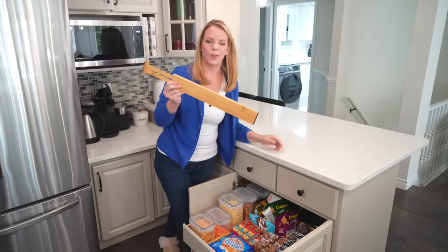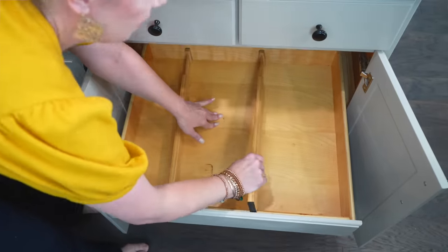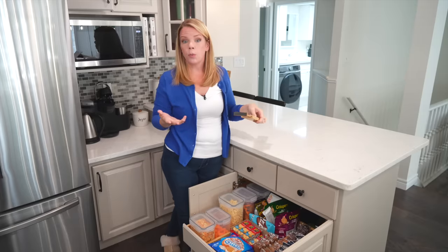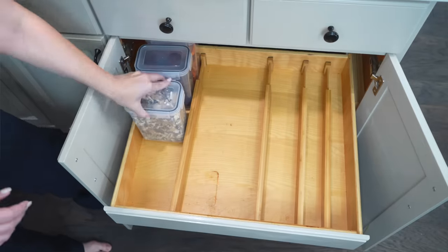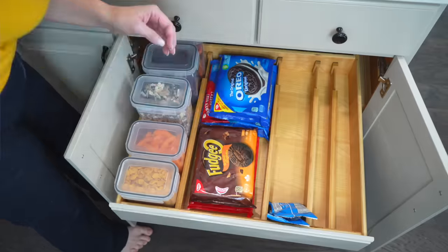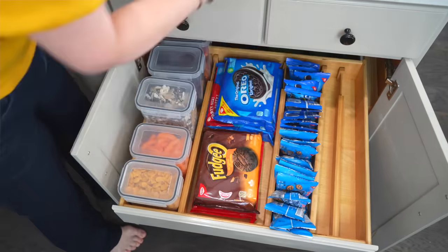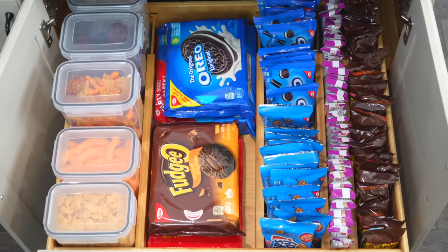These are another new organizer that I've just been using recently and I am obsessed with them. These bamboo drawer organizers are completely adjustable. You get a pack of three or even more from Amazon, really inexpensive. If you have pullouts or a drawer, it's customizable and easy to move things around, keeping everything snug because you can easily adjust these drawer dividers.